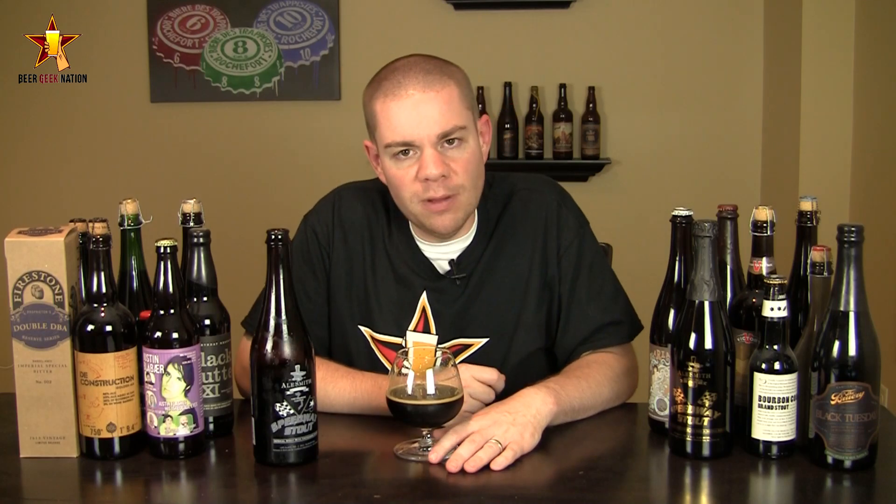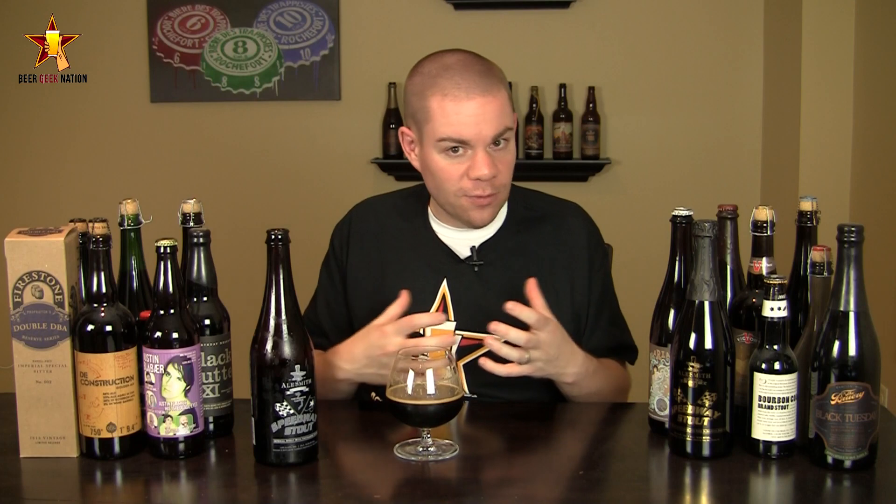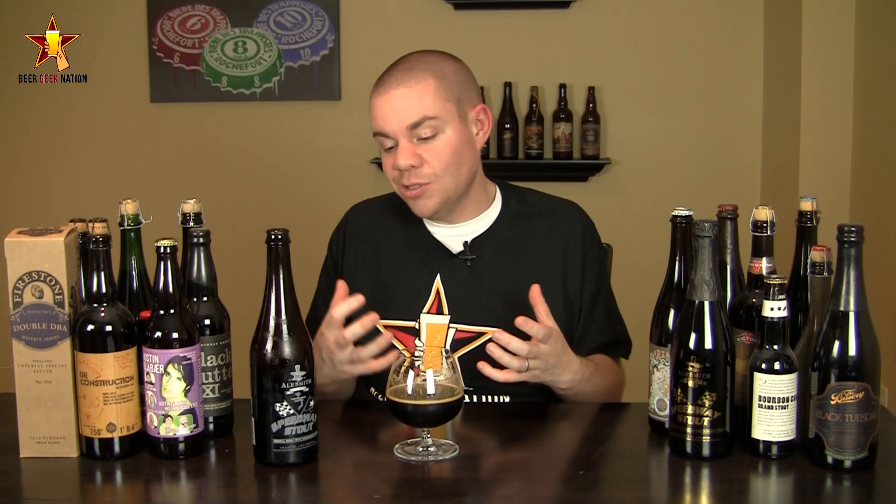Alright guys, the final verdict on the Alesmith Speedway Stout Vietnamese Coffee version, 12% alcohol by volume: this one is getting an A-plus for me, and I'm putting it out there as one of my top beers of 2013, by far. I love Speedway Stout — it's a staple, one of those beers that holds up to pretty much any Imperial Stout on the market. It's amazing stuff, available year-round, and really affordable.